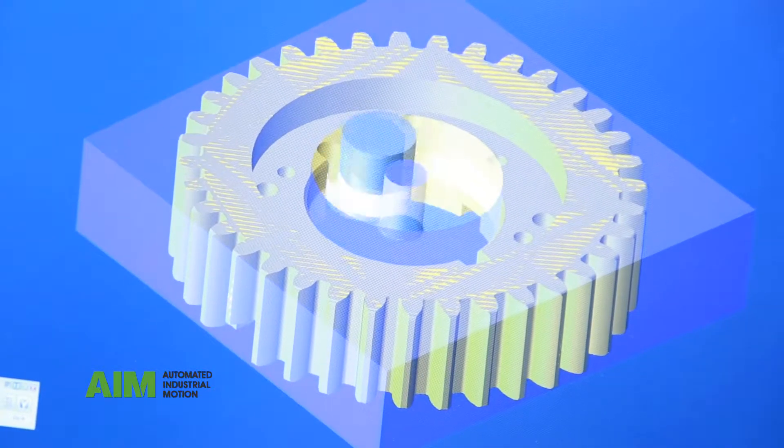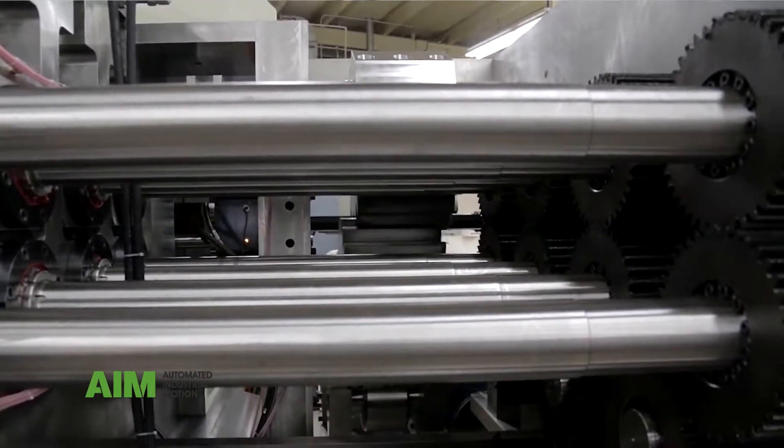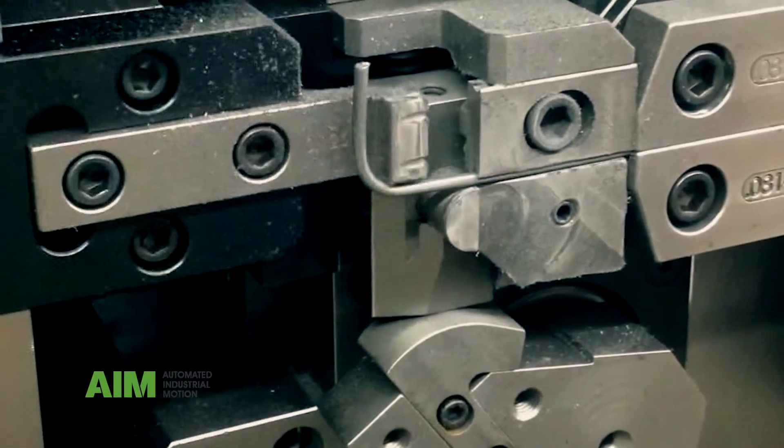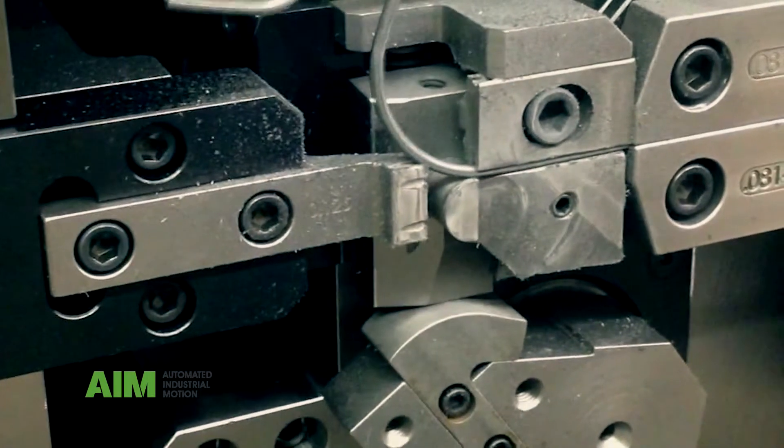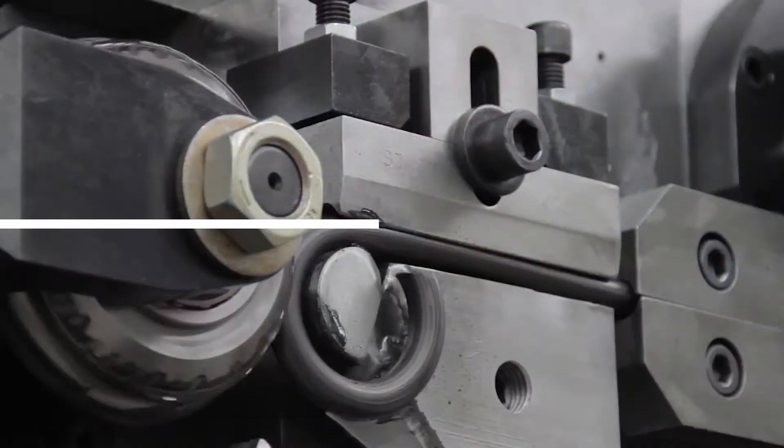We develop, design, and build custom equipment for applications where machinery is not commercially available — totally automated, wire in and a finished product out. Customers bring us a product and a print, and we'll develop a process, design a machine, and build a turnkey solution for those applications.